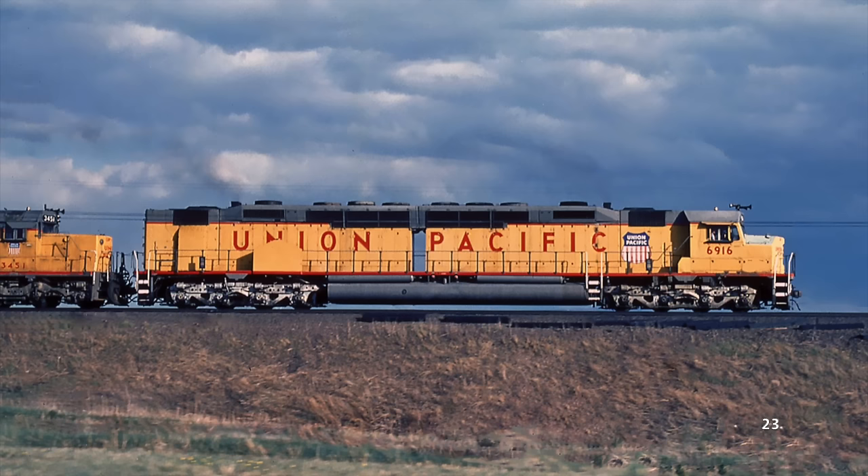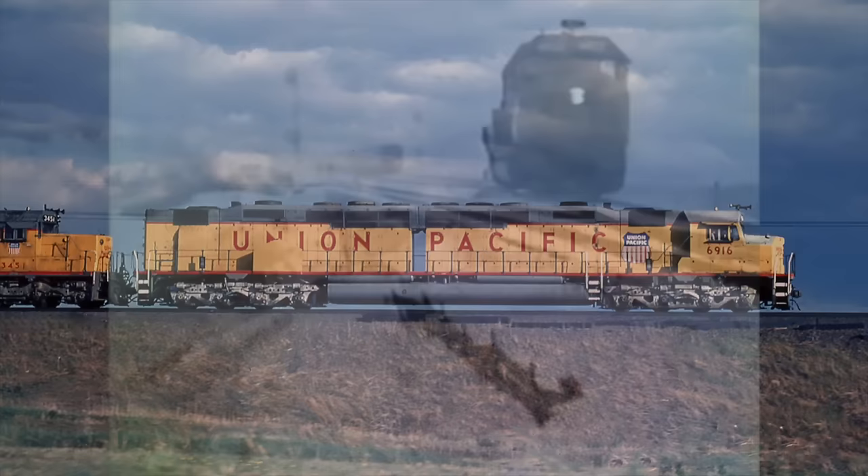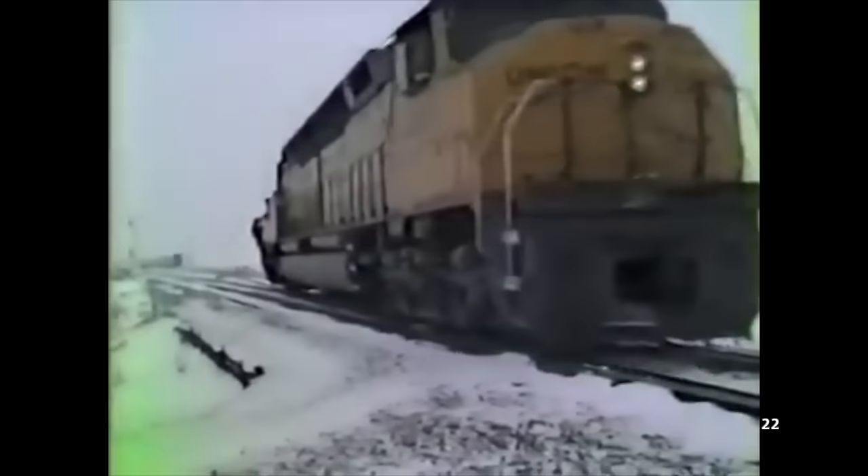By the early 80s though, they began to become a little less practical for the railroad, as high fuel prices incentivized smaller, more efficient locomotives. By 1986, the last of the Centennials were retired, with a handful being preserved. Nowadays, a total of 13 DDA40Xs remain — one of which is in working condition — while the other 34 were scrapped.